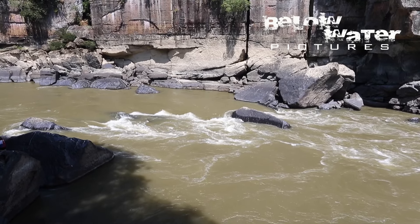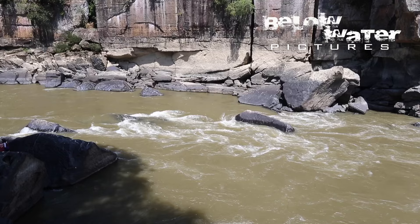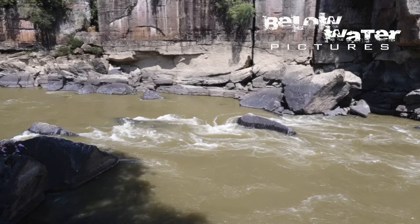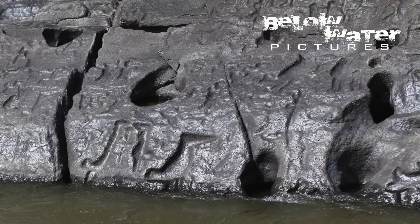During the rainy season, these rapids will be much more intense, and it would be very difficult to travel through the canyon. In mid-water levels like this, the long motor kayaks can pass through, and on the western side, the petroglyphs are exposed close to the surface at the entrance of the canyon.